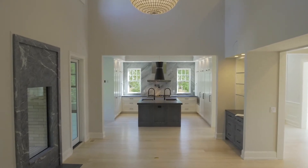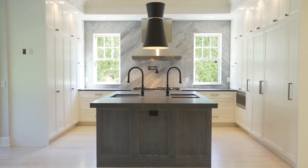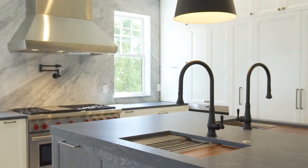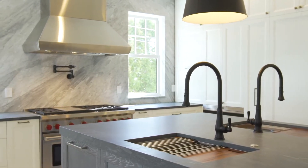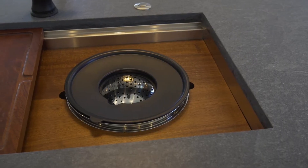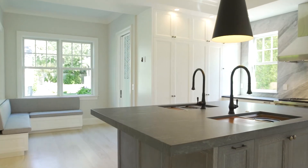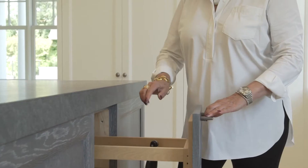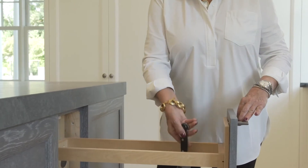The custom-designed kitchen with 3-inch Pietra Cardoza countertops and hand-picked marble backsplash are just examples of the painstaking attention to detail. The home chef will appreciate every convenience of this exquisite kitchen, including double sinks with built-in accessories, professional 8-burner Wolf stove, and hideaway specialty drawers and cabinetry.